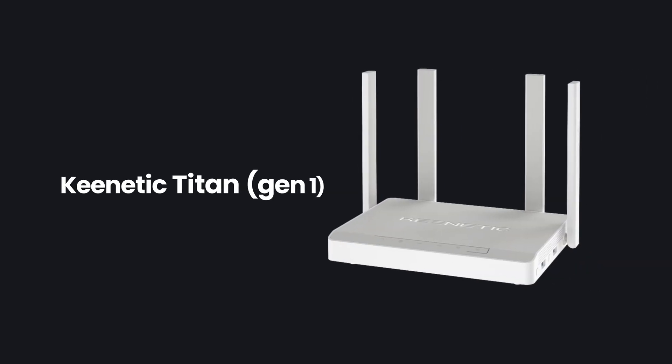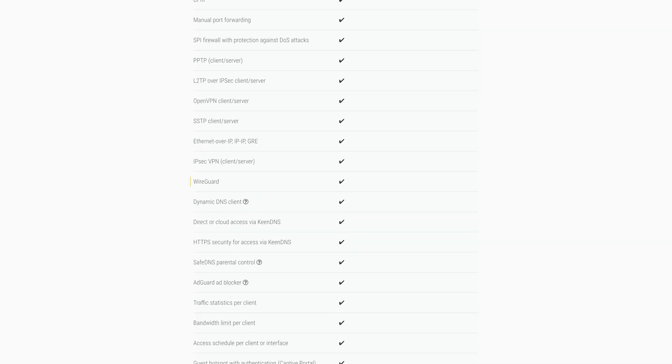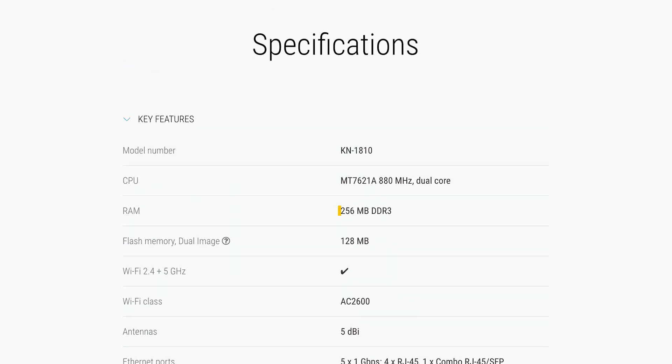If you're in the EU, a good router in this price range is the first-generation Kinetic Titan. You may not have heard of Kinetic, but they're a really reputable router brand, and similar to the previous options, this router does have WireGuard VPN support. Spec-wise, it's not as good as the ASUS or the GL-iNet, rocking just 256 MB of RAM alongside a dual-core processor. So overall, this wouldn't be my first choice, but it is an alternative option if you ever need one.